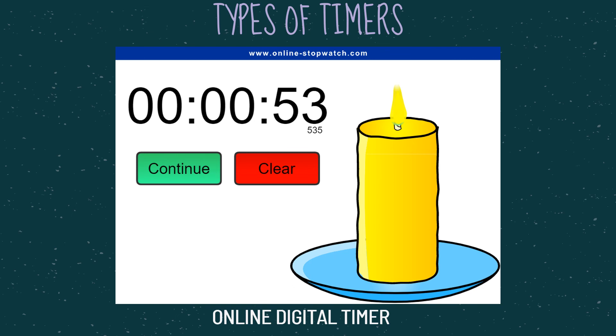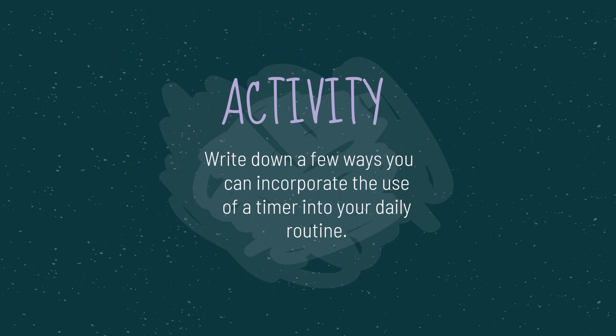You can also find digital timer apps, or embed a timer in your PowerPoint or Google Slides presentations. We have reached the end of the lesson. Write down a few ways you can incorporate the use of a timer into your daily routine. Use your classroom management plan to guide you through the activity and write your response in the workbook.